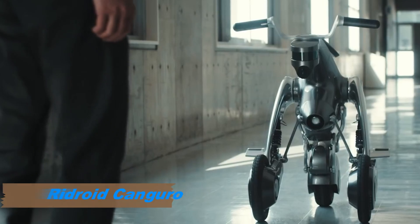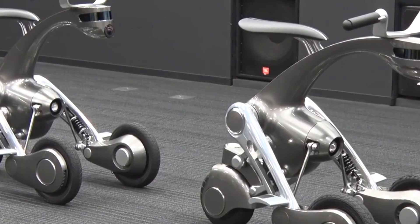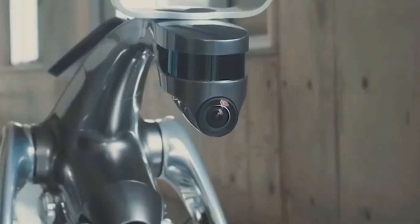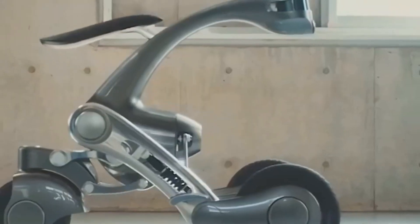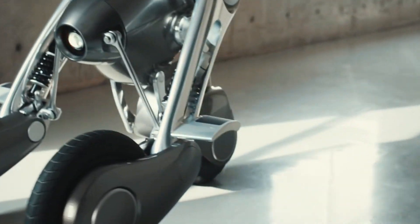The RIDROID Kanguro is a groundbreaking robotic personal mobility vehicle designed by Shunji Yamanaka and Takayuki Furuta at the Future Robotics Technology Center of the Chiba Institute of Technology. Its name, Kanguro, originates from the Italian word for kangaroo, symbolizing its dynamic and versatile design. This innovative three-wheeled robot functions as both a personal companion and a transportation device.